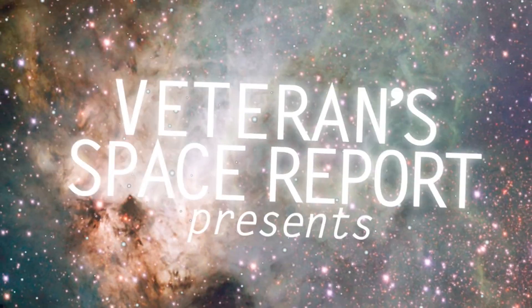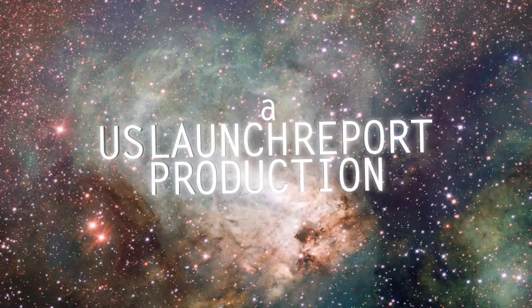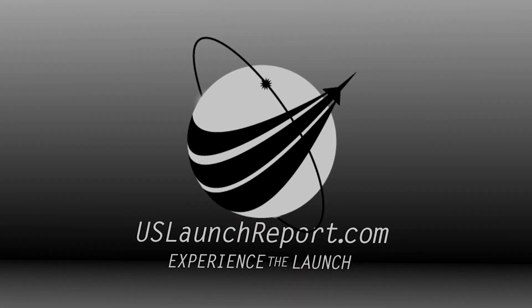Beginning to throttle down. MECO. Stage separation confirmed. And we've got successful MVAC full power ignition.